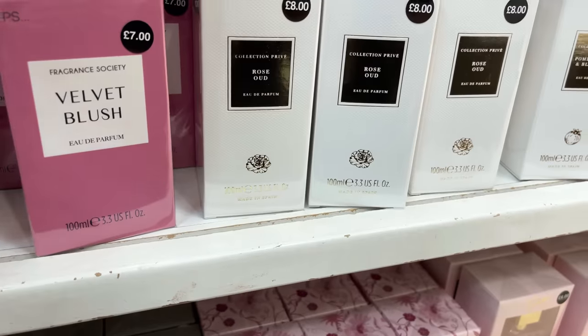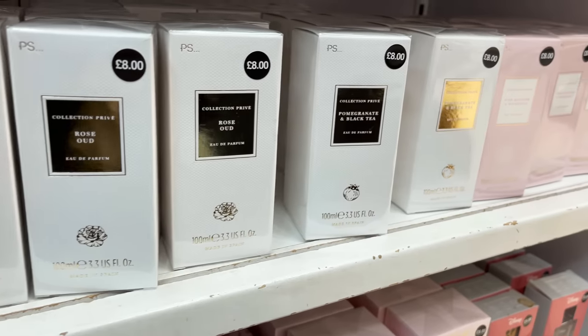On to Primark perfume dupes — I've got a whole Primark dupes video already linked in the description, and there's a new Primark beauty dupes video coming soon, so don't forget to subscribe. Give this video a like if you're enjoying it and get involved in the comments below — let me know your favorite dupes and favorite perfumes, and whether they match up to the dupes.